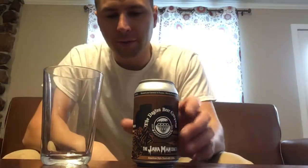Hero Brewing Company here. We're going to be trying another beer. This one is from the Dayton Beer Company. It's called the Java Man Cometh. It's an American style stout with coffee.